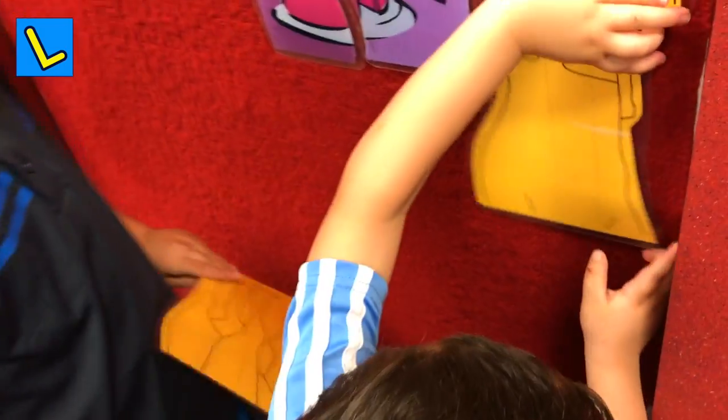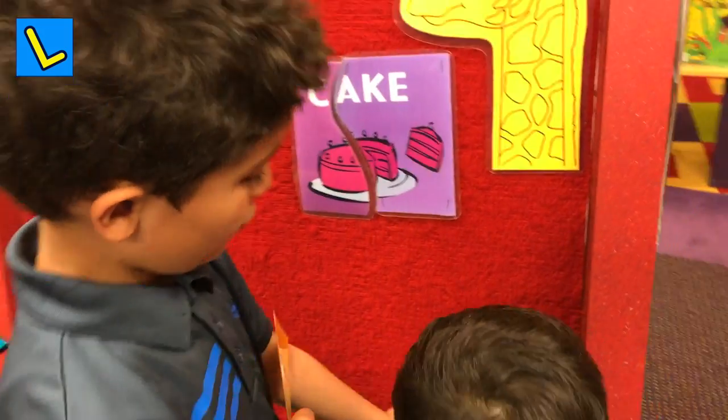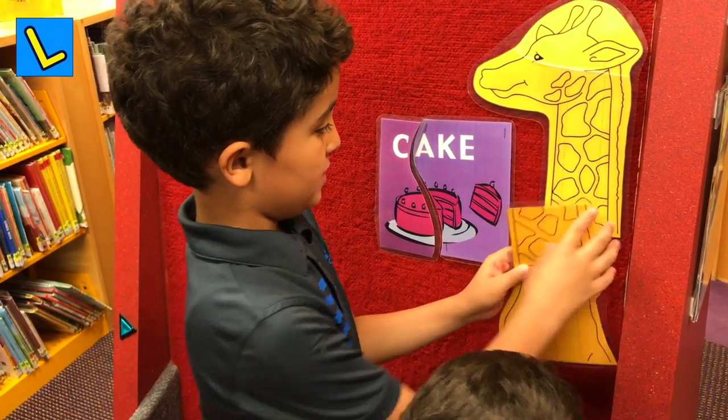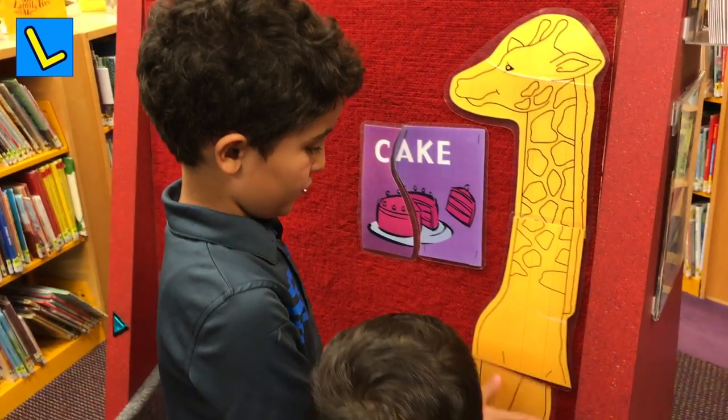I'll teach you. It's like this. You're right, brother. You have to put its belly. And then, you have to put its legs.